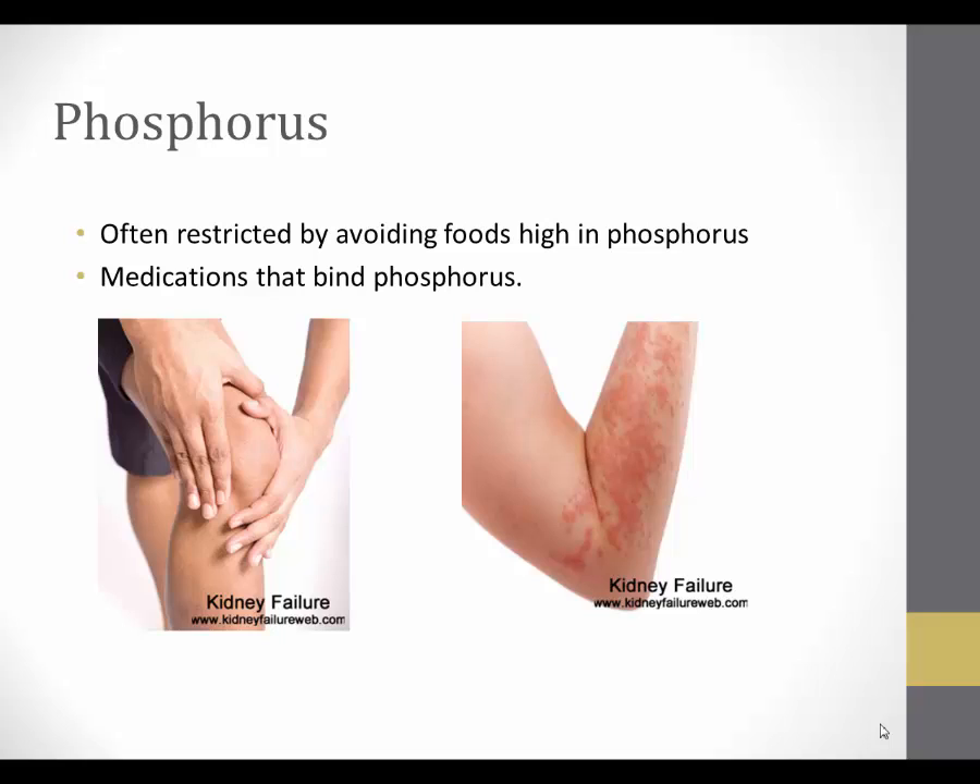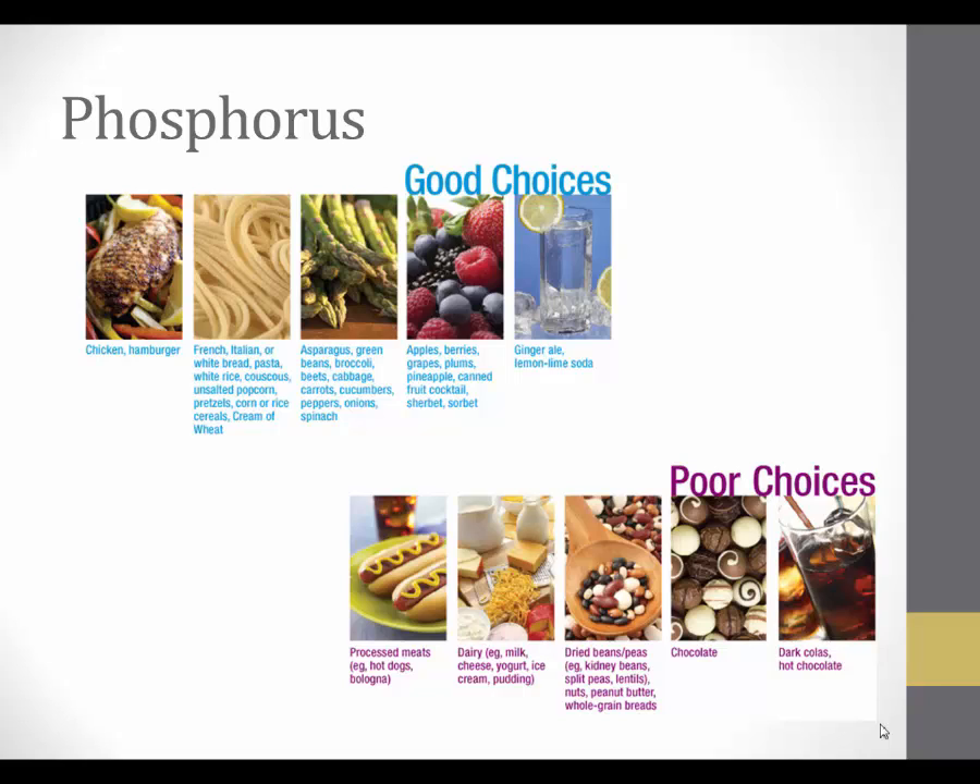Excess phosphorus is also known to cause rashes and itching of the skin. The treatment is to limit high phosphorus foods and take medication that binds phosphorus so it cannot be absorbed. Phosphorus is abundant in all foods, but some contain high amounts that should be avoided, such as processed meats, dried beans, dairy products, whole grains, chocolate, and dark colas.